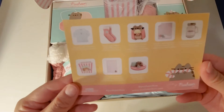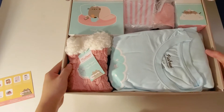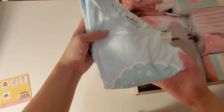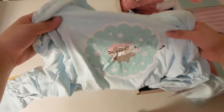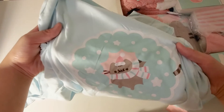First we have a shirt, and this one is a long sleeve shirt, compared to the other box that I opened last time which was summer — that one was short sleeve.